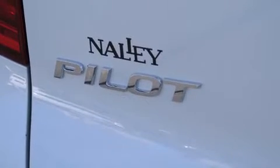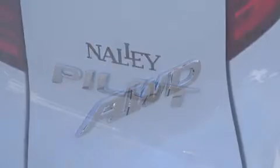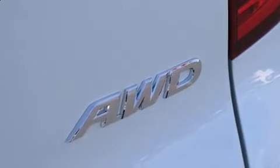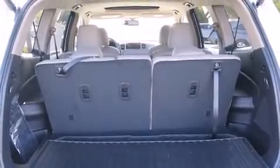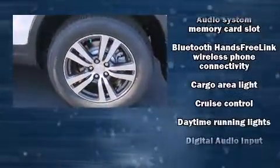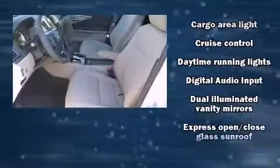Features include power front seats, a built-in garage door transmitter, automatic temperature control, a power rear cargo door, skid plates, and leather upholstery. For drivers who enjoy the natural environment, a power moonroof allows an infusion of fresh air.